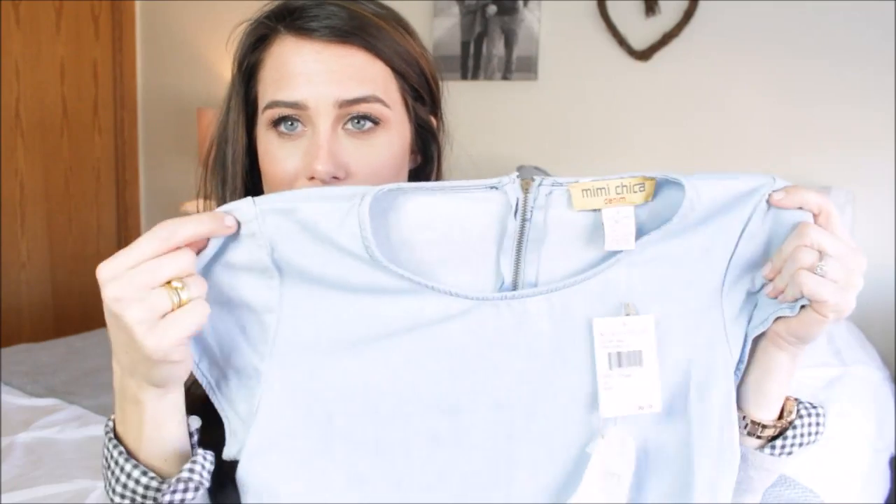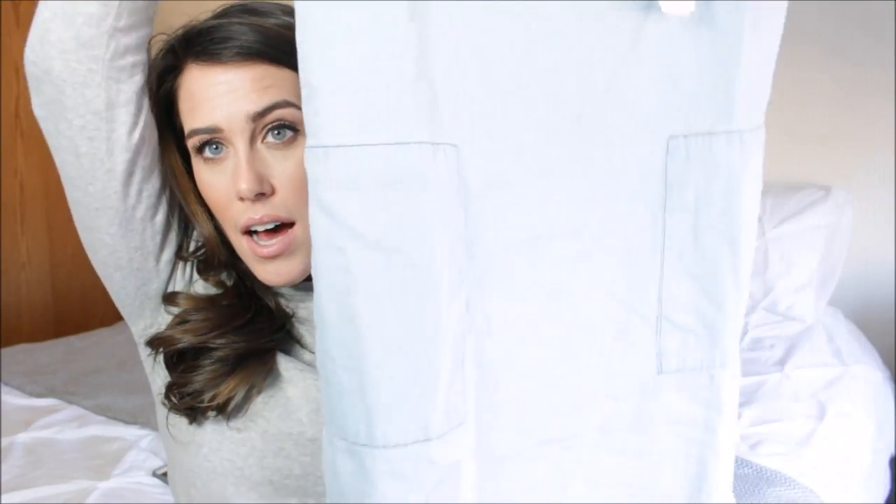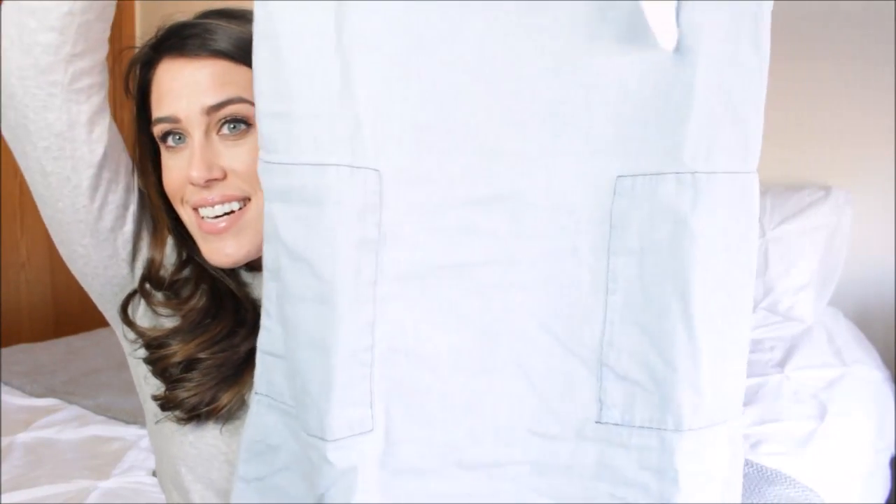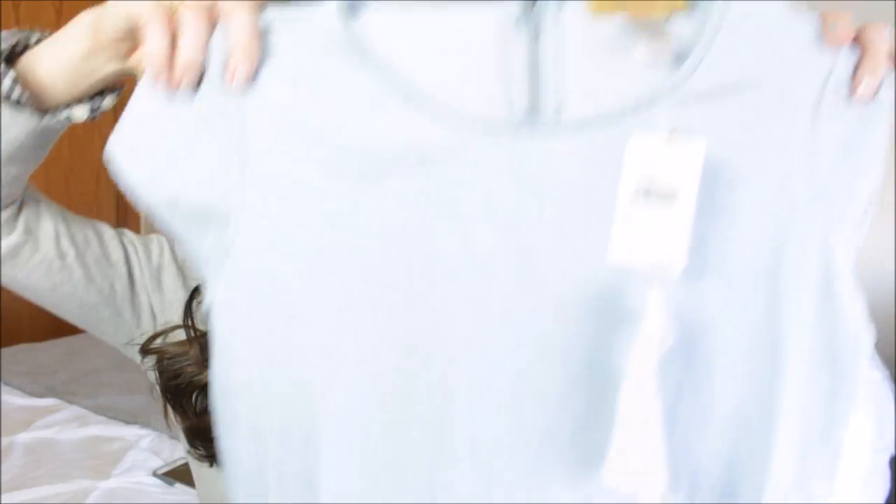The next thing is a dress from Mimi Chica at Nordstrom. It's a light denim t-shirt style dress with big pockets on the side and frayed bottoms — I'm really into that frayed denim look. It's a straight shift dress but it fits nicely on the body, not boxy. I got a size small and it fits really well. The length is perfect — not too short, not too long — and I can easily transition it from spring right into summer.